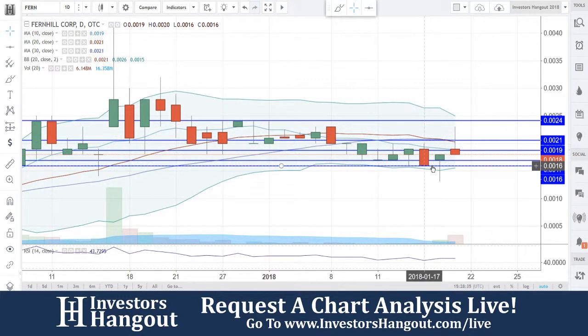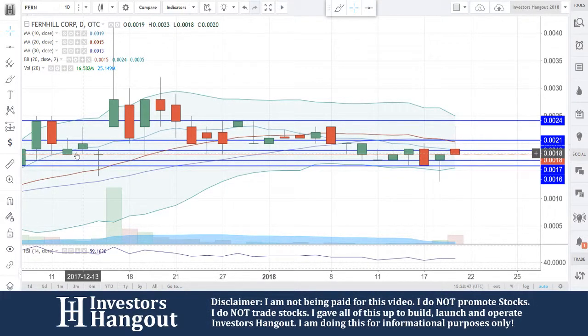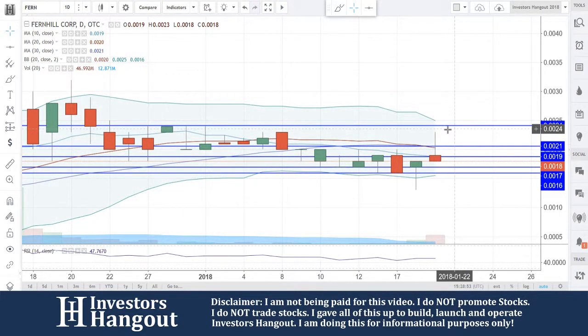You're going to need to hold that 0.0016 area down here at the bottom. You're going to have a little bit of support at the 0.0017, 0.0018, 0.0017, and 0.0016. Back in December was a pretty solid support at 0.0018, and that's why I put 0.0017 on there.